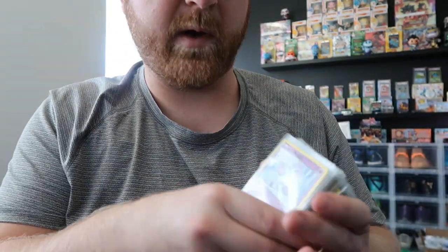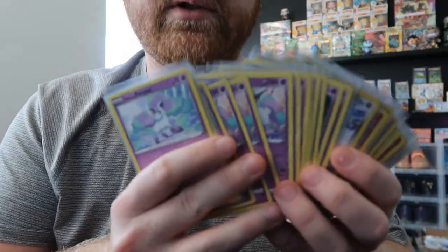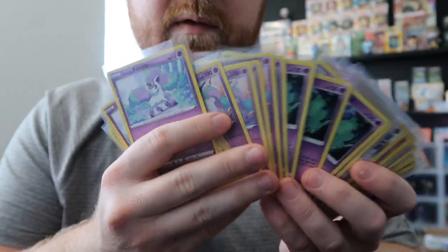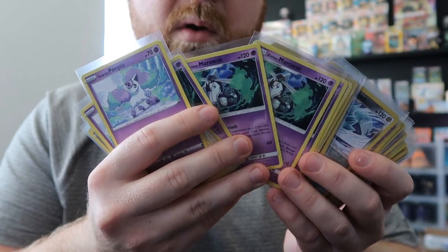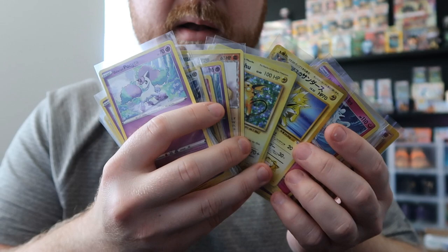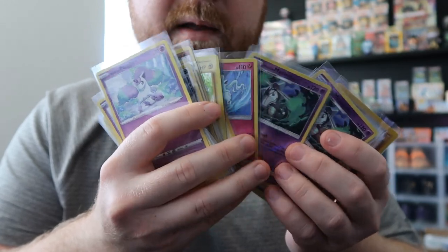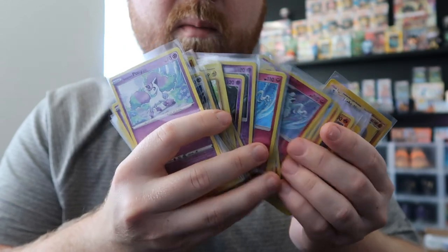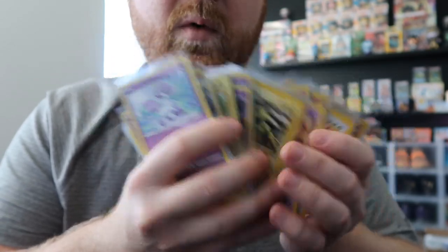You guys know I always show stuff I'm going to send to PSA in these mail videos, because I like to sort it right when it comes in. We have a bunch of Galarian Ponytas and Rapidash I'm trying to grade, an Alolan Marowak, some newer stuff that I thought would look cool graded, some random Japanese cards, more modern, and some Neo and Gym bulk of Pokemon that I like or may grade in the future.